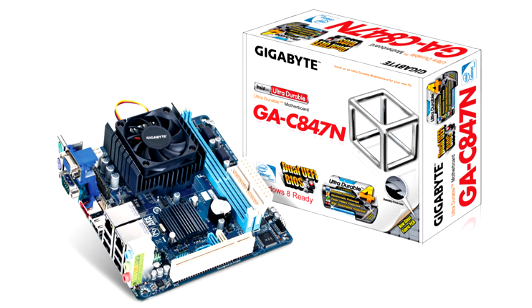Gigabyte GA-C847N Motherboard, Revision 1.0. The board is unusual in that it has a soldered Intel Celeron 847 processor, and no other processor can be installed. Since the processor is very weak, this solution looks doubtful.